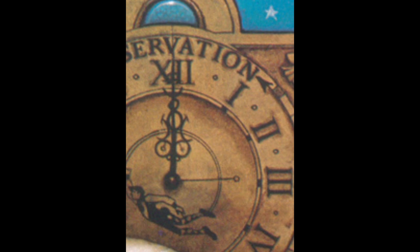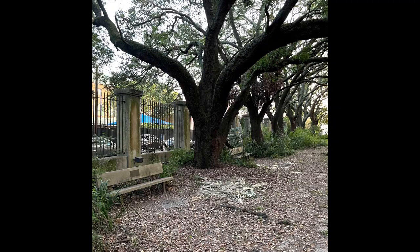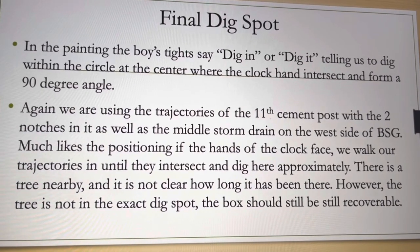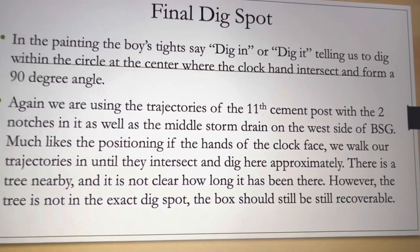Here is a picture of the middle of 21 fence posts, as well as the final dig spot right here by this tree. That would be our final dig spot. Although there's a tree there, it should still be recoverable.